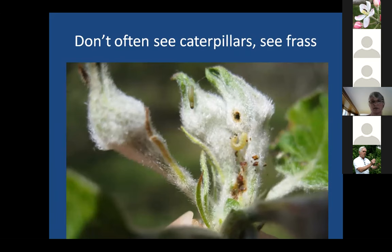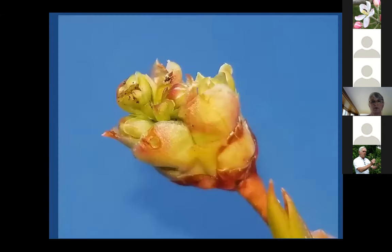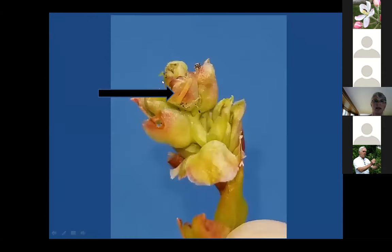Here's the frass in apples. This is more blueberries — I kind of ripped off the top of this blueberry bud — but you can see the frass here on the top of the buds. You don't often see the caterpillars, but here's a caterpillar right here. If you poke around long enough you probably will find one, but it's not always worth your time.